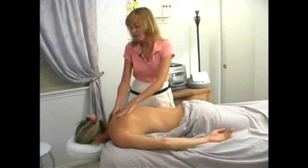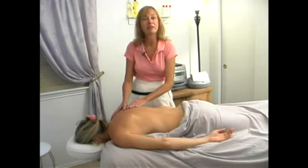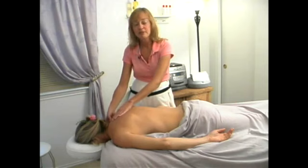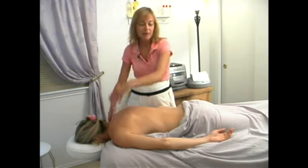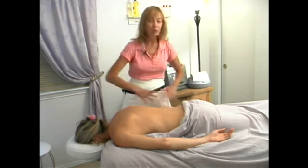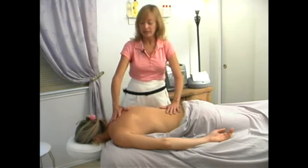Hot stone massage can be done in a different variety of ways. Today we're going to demonstrate it basically just on the back. We're going to discuss the placement and how to work with the back, and then start working on different parts of the body as the heat from the stones settles in to the back.